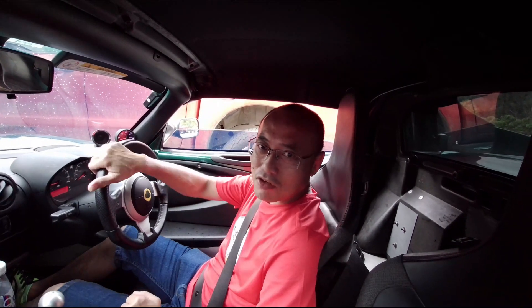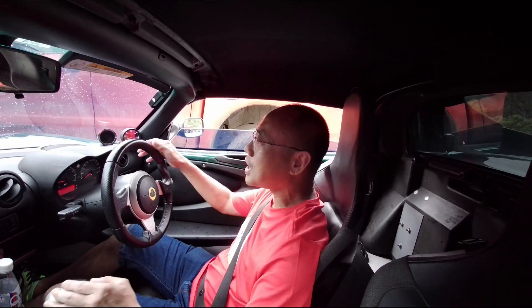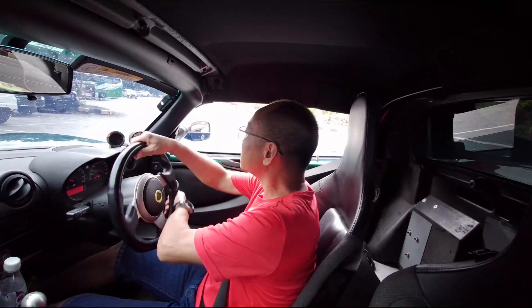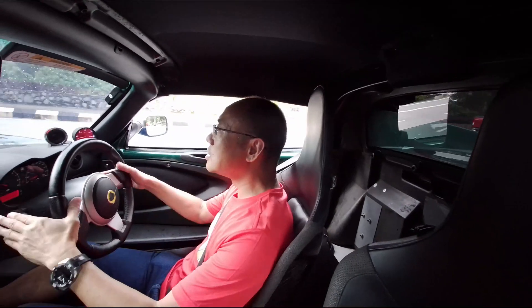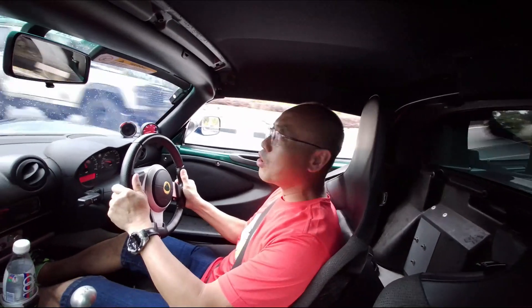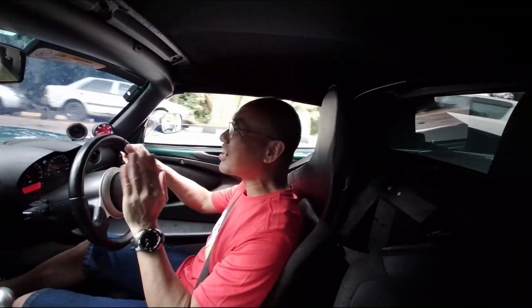I'm testing out Julian's turbocharged S1 1ZZ right now and seeing how it feels. I'm just going to take it for a short run. It's already starting to rain. Unfortunately, I can't push too hard now, but I'm going to test out just the power of the car. So much power compared to mine.